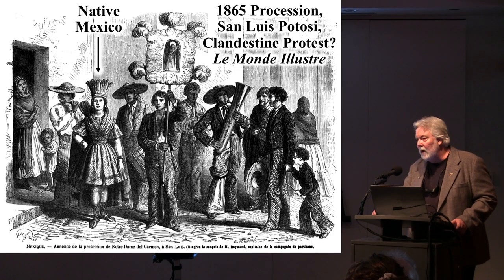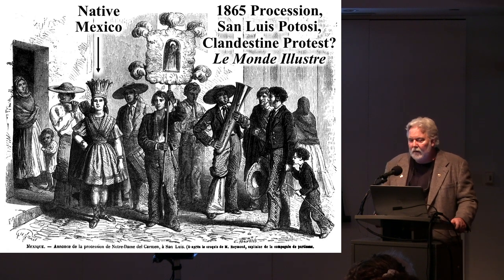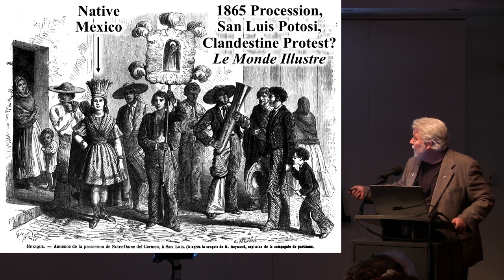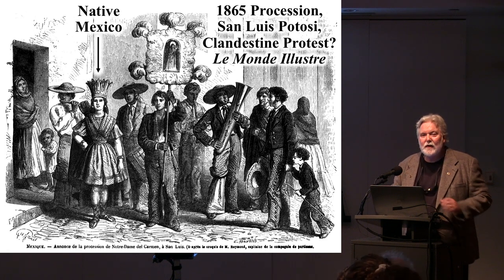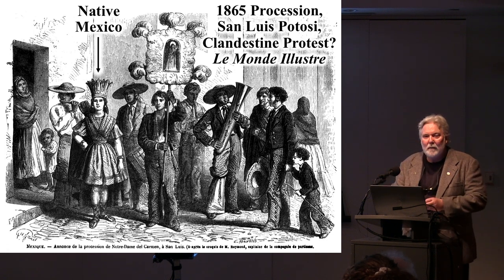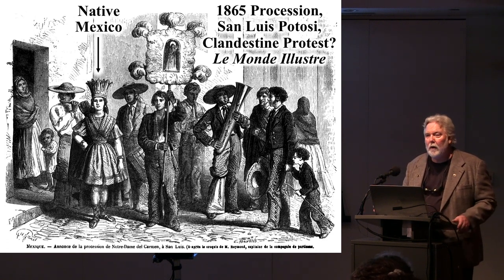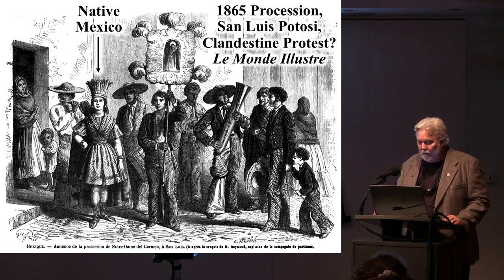One of the most interesting images I found was this one published at least three times in different European journals — an 1865 religious procession in San Luis Potosí showing Native Mexico. In 1865, who was ruling Mexico? Maximilian. So this is probably a subtle way of thumbing their nose at Maximilian by having this figure participate in the procession. Hysterically, it was reproduced all over Europe, and the folks who reproduced it probably had no idea the Mexicans were taking the mickey out of them. This is a very important figure that hasn't gotten much attention even in historical circles in Mexico.